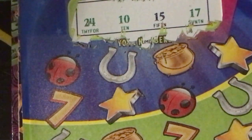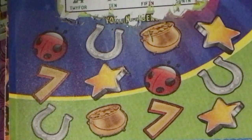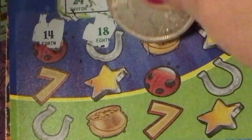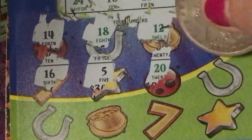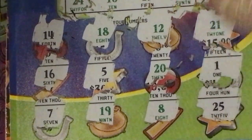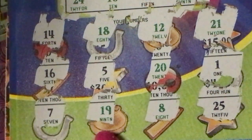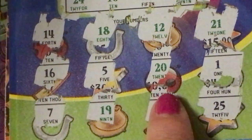Winning numbers are 24, 10, 15, and 17. We have a 7, a 19, an 8, a 25 — I don't see anything there. Then 16, 5, 20, and a 1 — nothing there either.